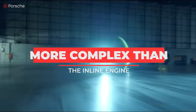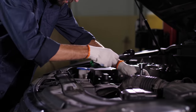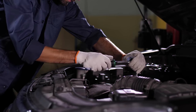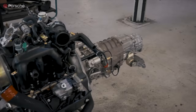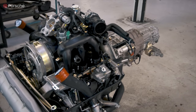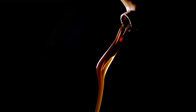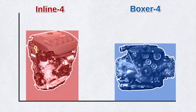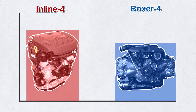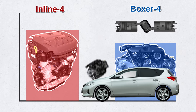But the boxer has downsides too. It's more complex than the inline engine, so it's more expensive to make. Servicing the boxer engine is technically more challenging, since the packaging is tight and many components are harder to access. On some engines, you have to drop the engine out of the vehicle to do any type of serious work, and it's not uncommon for boxers to have issues with oil leaks. The boxer 4 engine is also wider than an inline 4, since the cylinders lie flat and are horizontally opposed, so fitting a boxer into a front-wheel-drive car is more challenging.